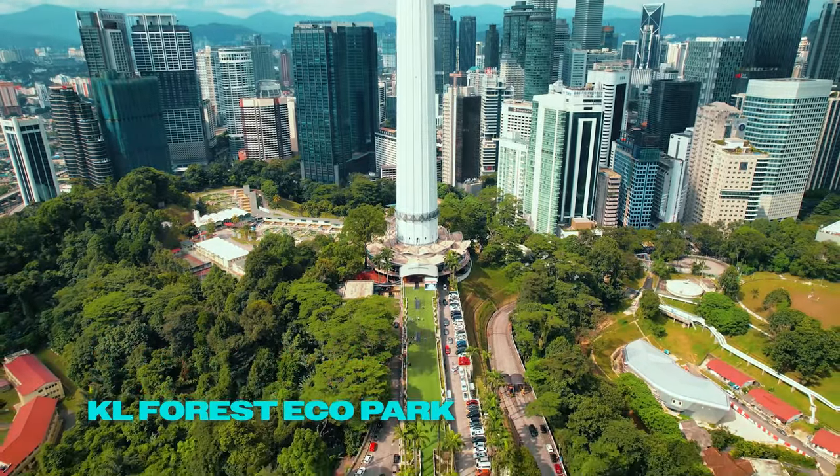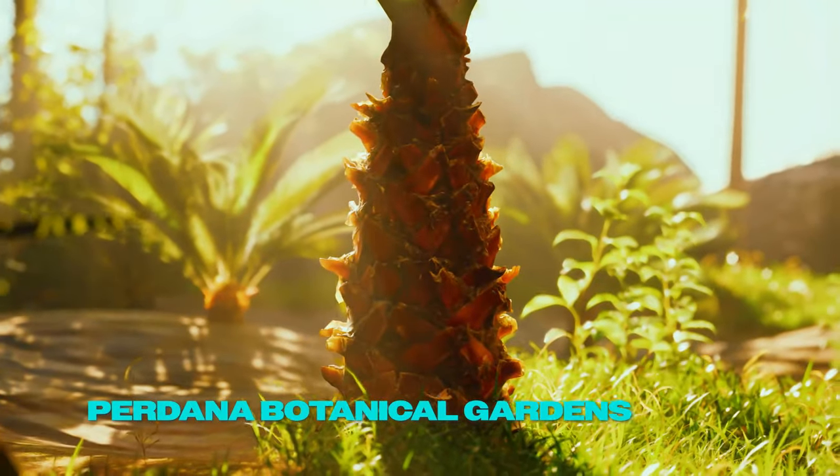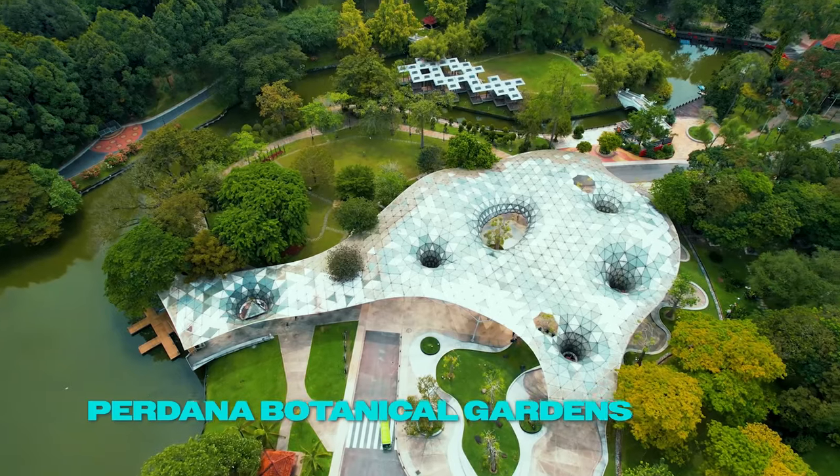Visit KL Forest EcoPark for a natural respite with a forest canopy walk. Stroll through Perdana Botanical Gardens, featuring beautifully landscaped gardens and serene environments.